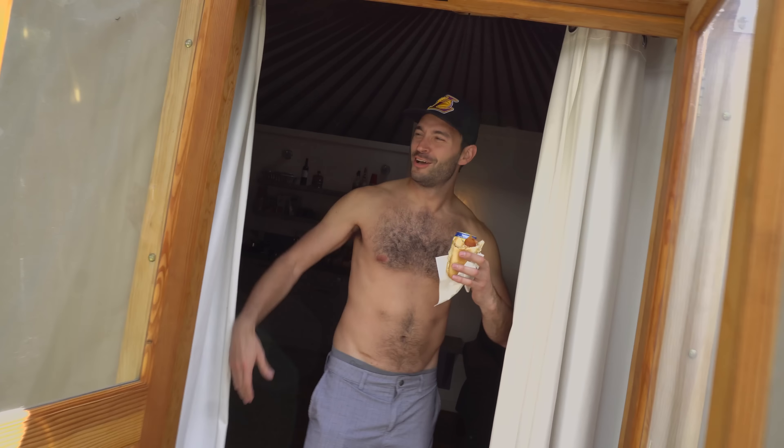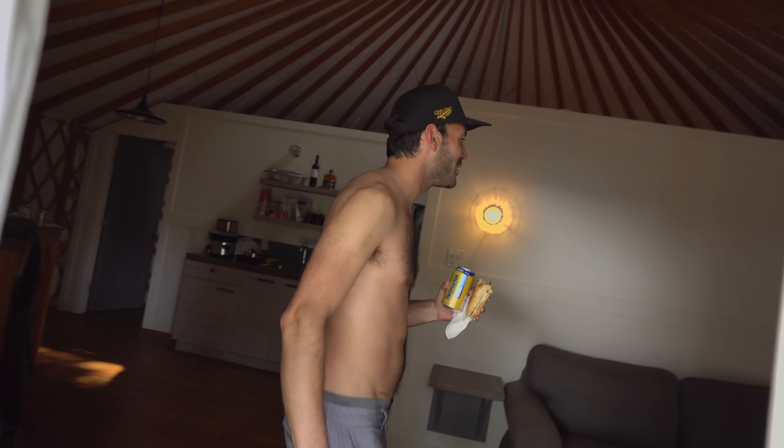Hey y'all, it's Dan Plamo. Come on in, check out my new crib. A lot of people ask me to see what's inside my yurt, and this is what we got.